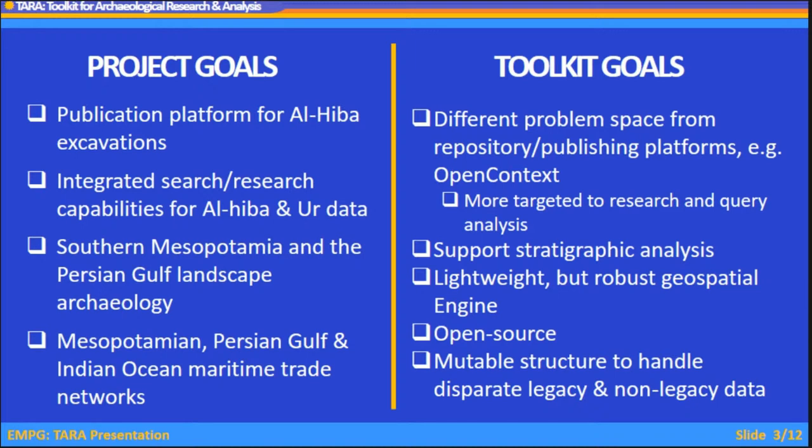We need a publication platform for Alheba. Ur Online is already a functional website open to the public. We also needed something with integrated search and query with research capabilities for both sites — covering the Mesopotamian Persian Gulf landscape archaeology and Indian Ocean maritime trade networks. The toolkit, TERRA, is not just a repository or another publishing platform. It's more targeted towards actually doing number-crunching research and analysis on the data — not just having it open for people to download. It supports stratigraphic analysis, has a lightweight but robust geospatial engine, is open source, and has a mutable structure to handle disparate legacy and non-legacy data.